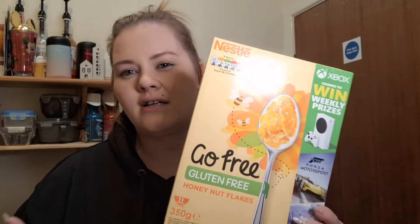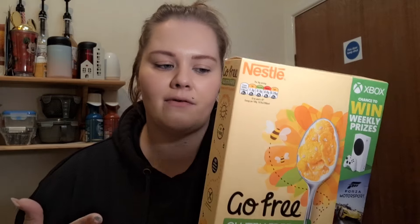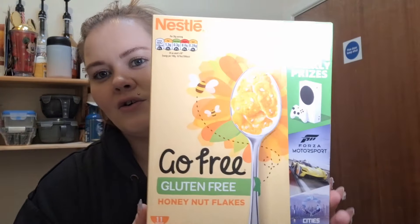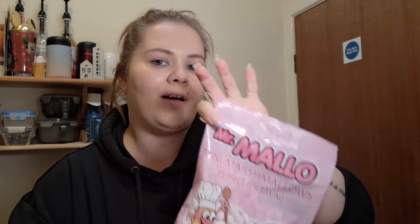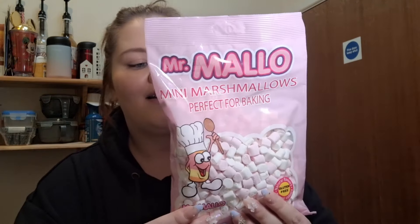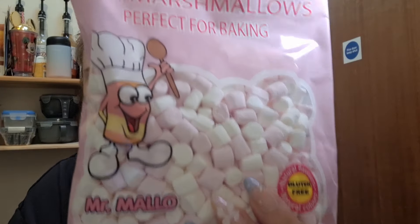I got some cereals just in case I can't be bothered to do overnight oats — I couldn't find any more oats and only have a few bags left, which is sad because I love my overnight oats. I've got these gluten-free cornflakes — 25 grams is five syns. I also grabbed some gluten-free hot chocolate because it's getting to that time of year. For 25 grams that's four and a half syns.